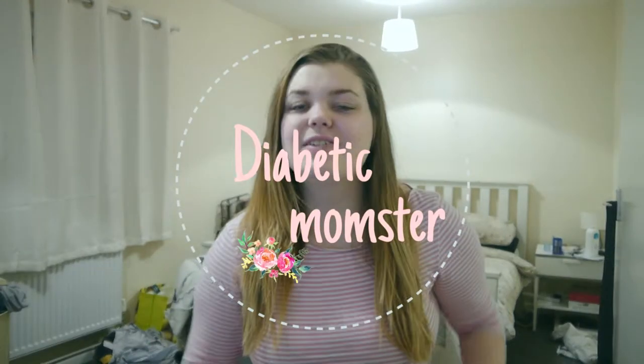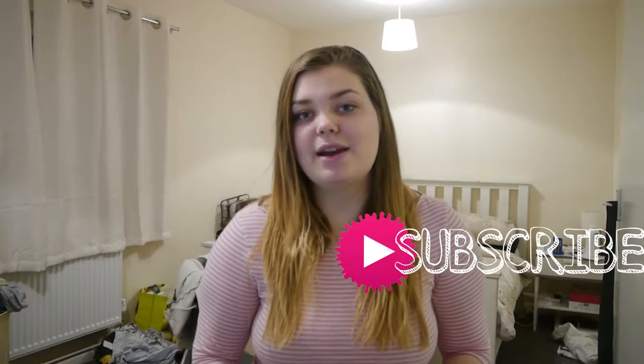Hi guys and welcome back to my channel. I'm filming this video super quick before I bring Lily in here to go to bed. I have a baby girl called Lilith, she is 7 months old and is still currently wearing 3-6 month clothing. So I wanted to film a 6-9 month baby girl's clothing haul.